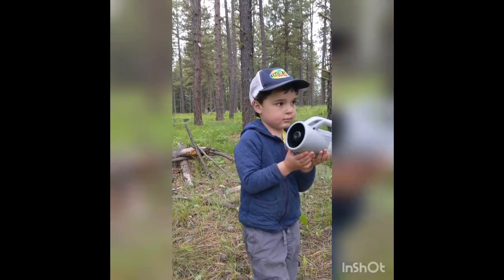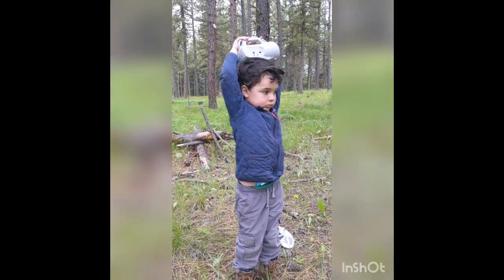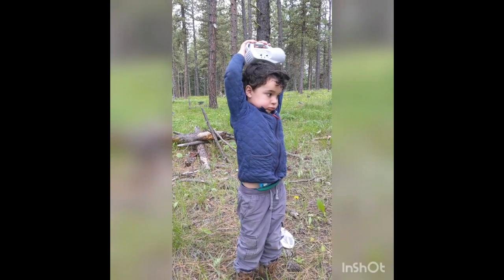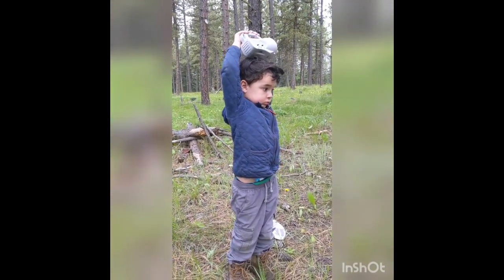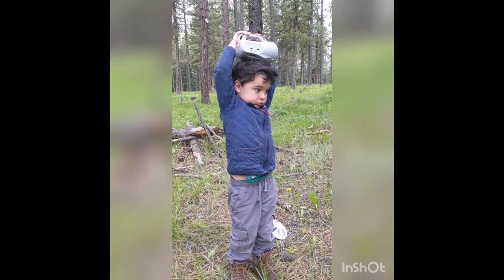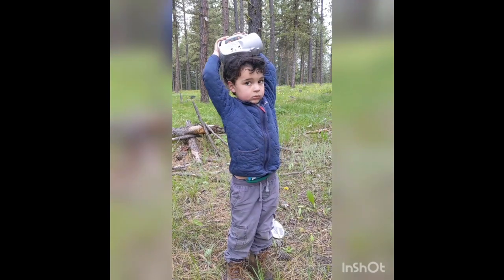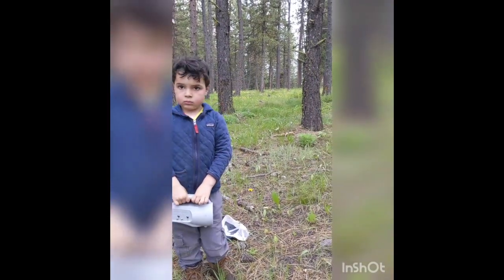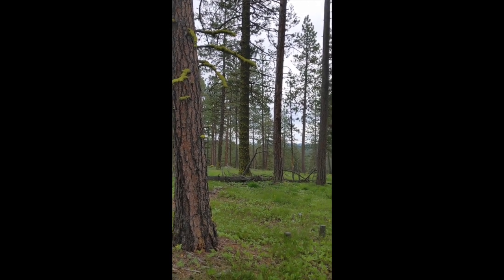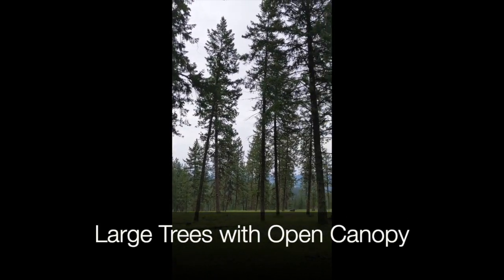I'm going to start up the caller now, and my assistant Finn is going to hold it up over his head. And then we stop and we look and we listen and we write down everything that we observe. And we got a response from a woodpecker in this stand — larger trees, much more open canopy cover.